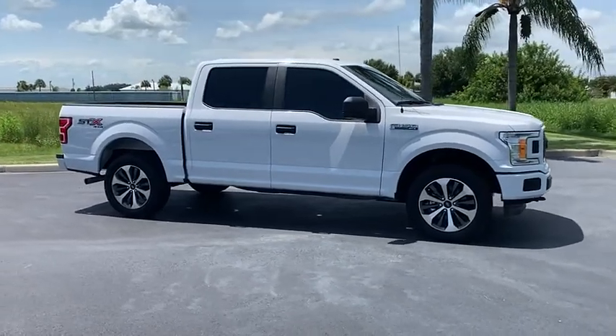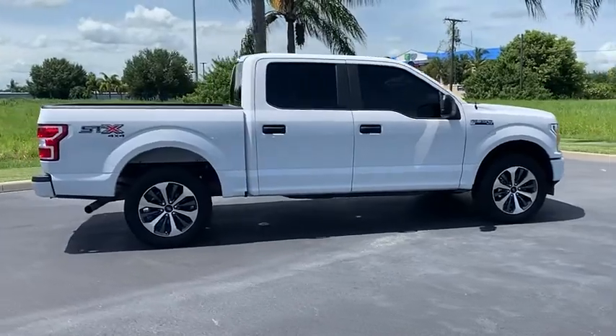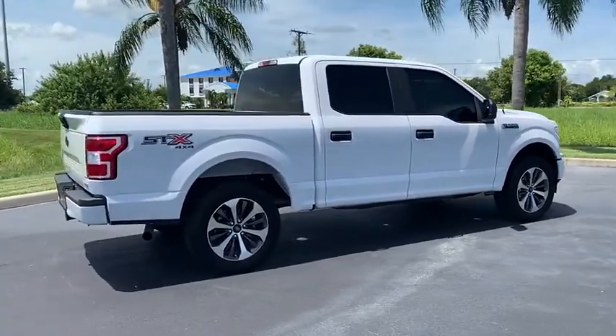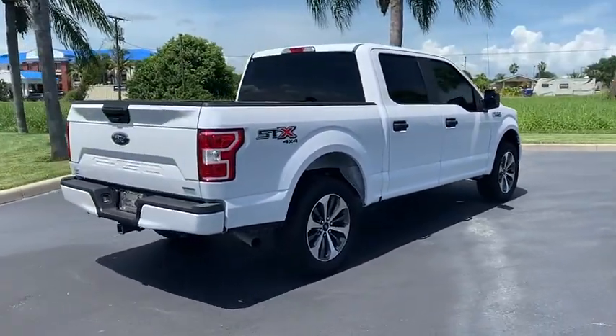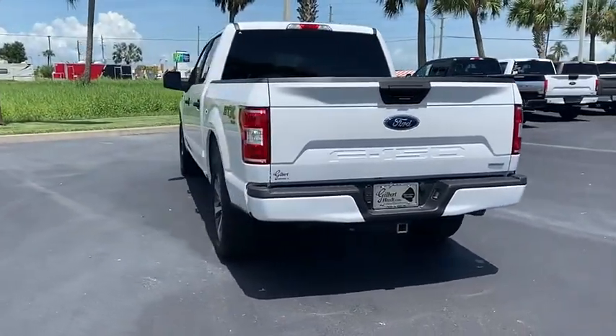Looking for the right vehicle? Check out the 2019 F-150. A Ford F-150 knows how to handle any situation. It's built to follow orders, no whining. This vehicle has less than 8,000 miles.